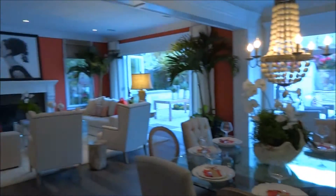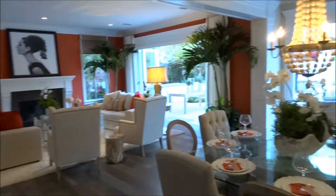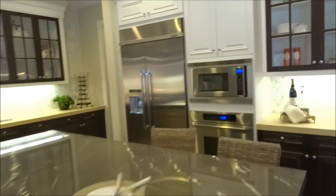A big, huge great room, to say the least. It might be a little too big — you're going to be screaming to be heard across the kitchen and family room.